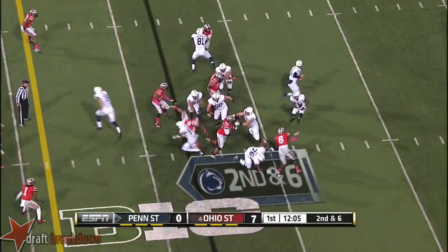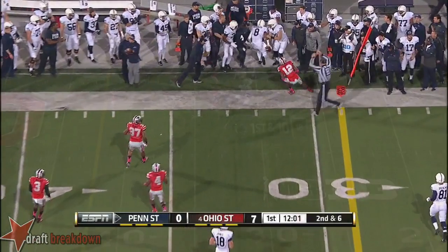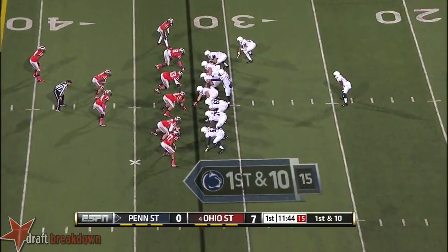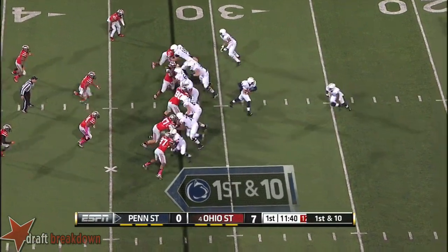Tight end in motion, almost dropped the ball. The bootleg and the throw. First down — that's his 44th catch already of this season. First down to the Lions at the 32.